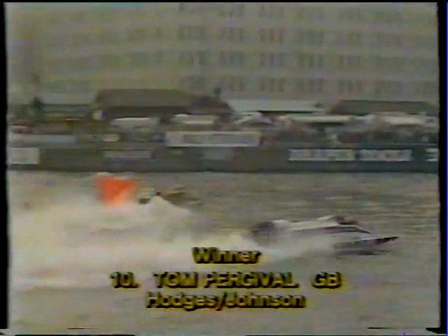It looks as though Tom Percival has got enough clear water between him and Bill Seabold to guarantee success. Tremendously close stuff. The right-hander down to the SS Great Britain, then they burst into what you could call the finishing straight — except that it has a bit of a curve on it. And the chequered flag is out! Percival takes it. But a brilliant second place for Bill Seabold, who was only two seconds behind Renato Molinari in the first heat, and he was ahead of Tom Percival, who was third in the first heat. So it all depends now on the accumulated times.